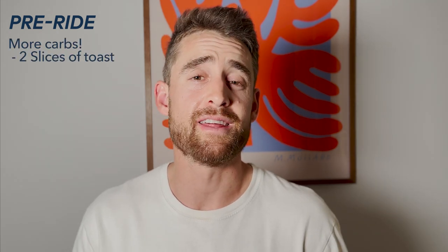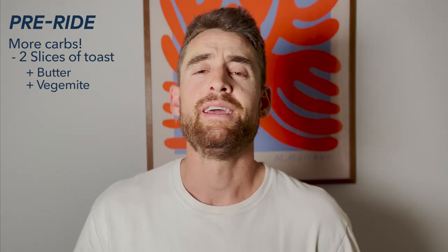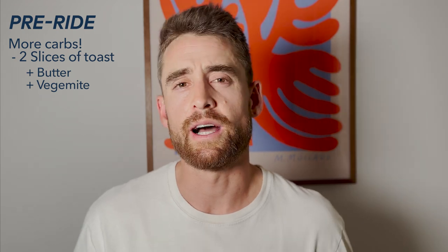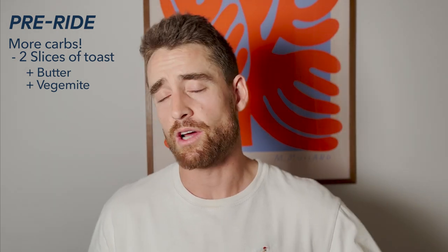Once I've had those oats and that coffee, I have more carbs — two slices of toast with a big slathering of butter and an even bigger slathering of Vegemite. Look it up, do yourself a favour and go to the local shop and buy some. It's what all the professional athletes in Australia use. It is free horsepower. So I have my two bits of toast, then I kit up and do my pre-ride activation exercises.